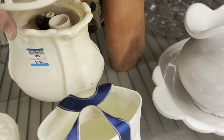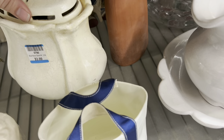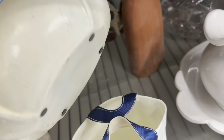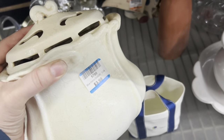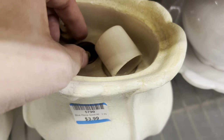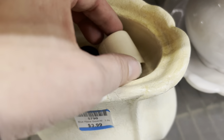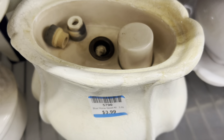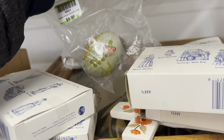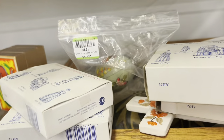I wasn't sure what this was at first. It just looked like old pottery, which is why it caught my eye. But upon further review and closer inspection, it's some sort of oil lamp. You'll see there is a wick, which I thought was really neat. It did smell very strongly of some type of fuel, so I didn't want to bring that into my home, but I did think it was interesting.